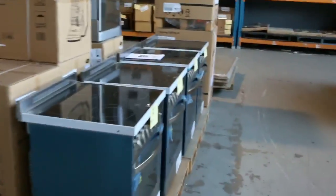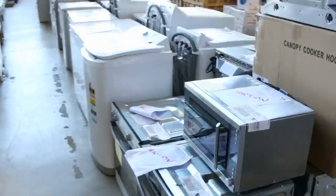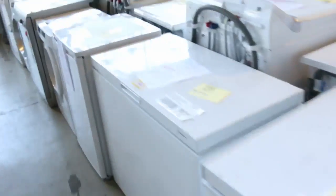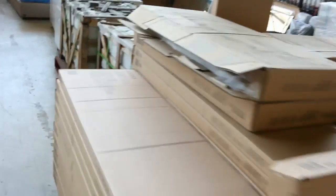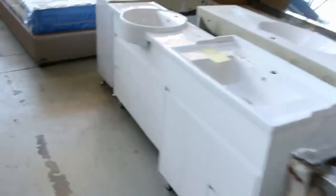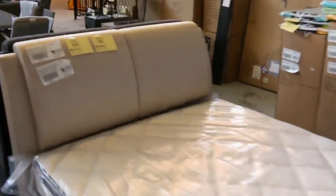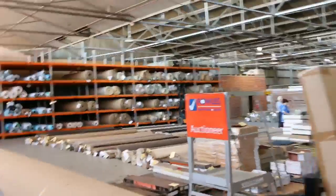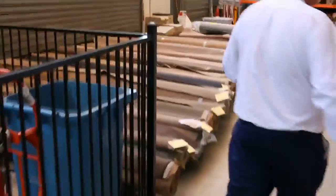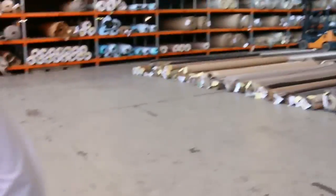We'll make our way through to the renovators auction now — they've got a ripper once again today. There's a heap of ovens, washing machines, dryers, dishwashers, cooking packages, bedding, barbecues, toilets, vanity units, kitchens, outdoor settings, fridges — they've got the lot this week. What a fantastic looking auction. And into the carpet area, where once again the guys have set out an absolutely sensational looking auction — probably a good couple hundred lots all in all. We've got three fantastic auctions.